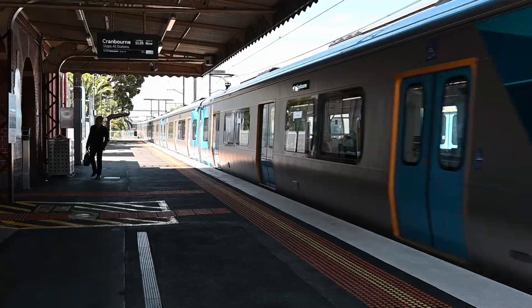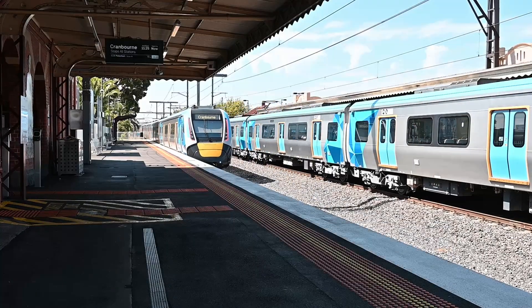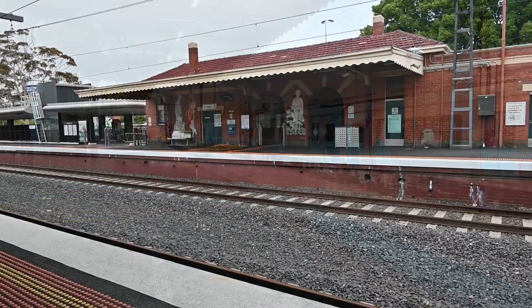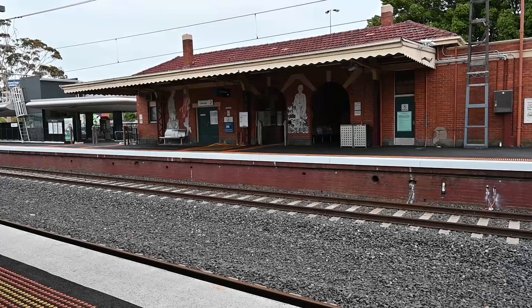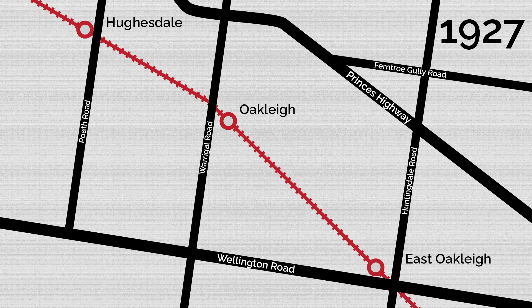But by the 1920s it was boom time once again and Oakley's population doubled to 8,400 during this decade. One of the main contributors to this boom was the electrification of the rail line and the faster train travel that came with it. Land developers were quick to buy up and carve up even more of the surrounding market gardens to create new housing estates. Groups lobbied for more railway stations in the area and Hughesdale was opened to the north west in 1925 and East Oakley to the south east in 1927.